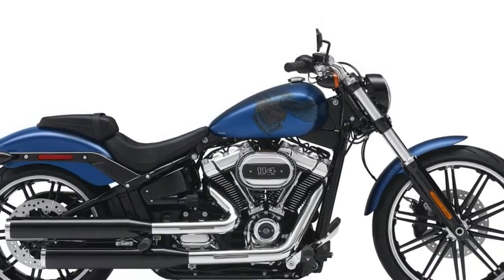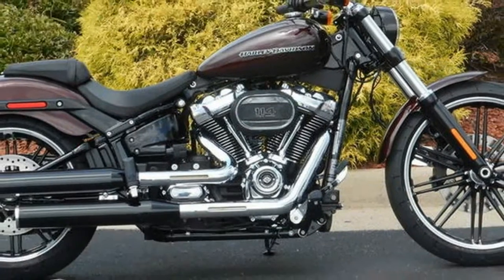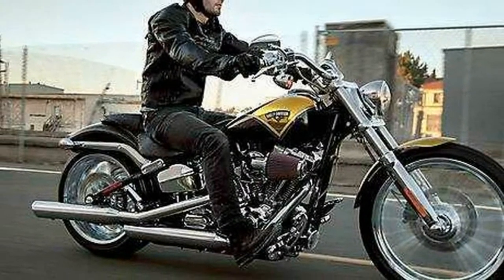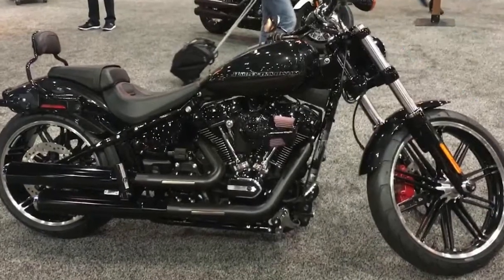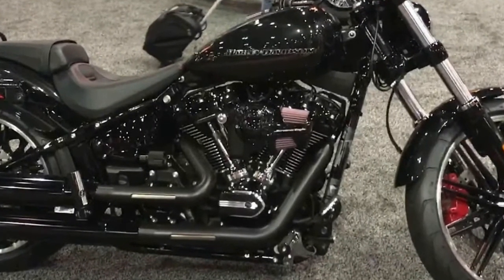The mild steel tubular frame has also been redesigned and is 65% stiffer than the outgoing Softail frame. This new frame has 50% fewer component parts and 22% fewer welds and, with the solid mount engine, makes for an overall 34% more rigid chassis. This new frame, along with other changes, helps reduce the weight of the Breakout by 35 pounds for 2018.